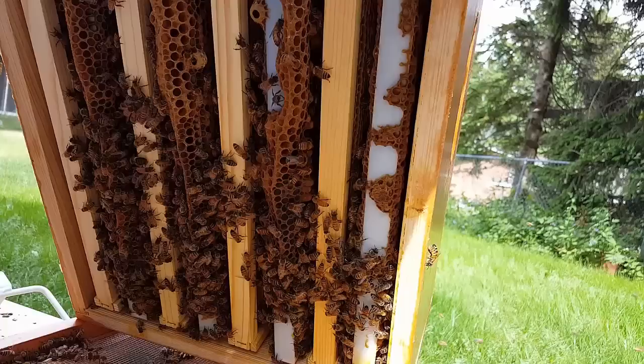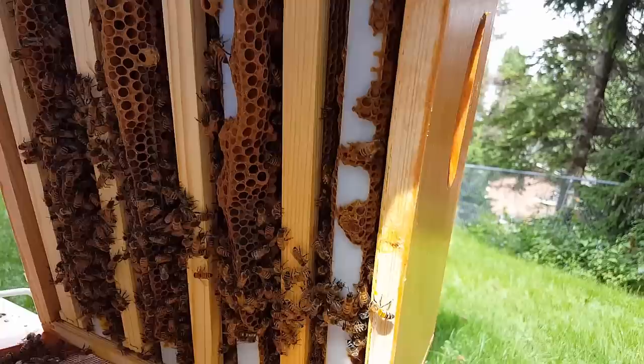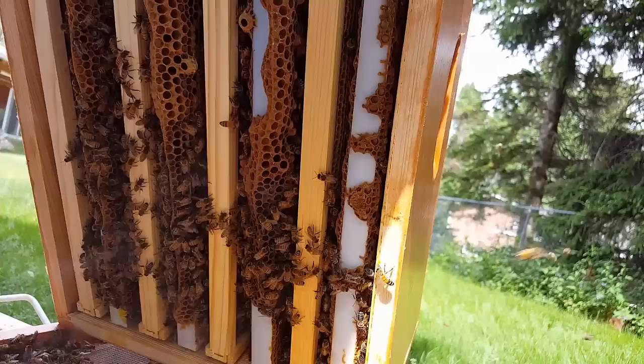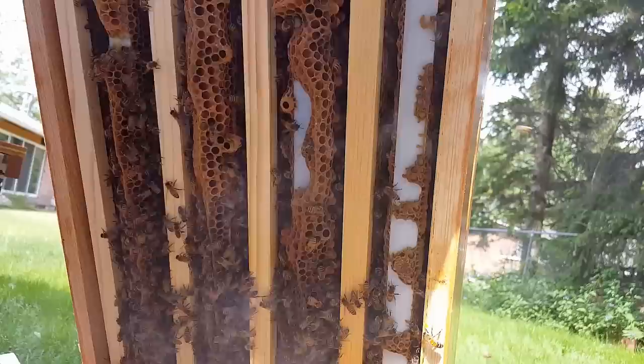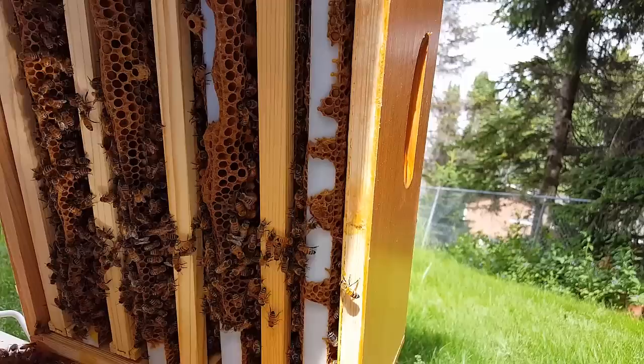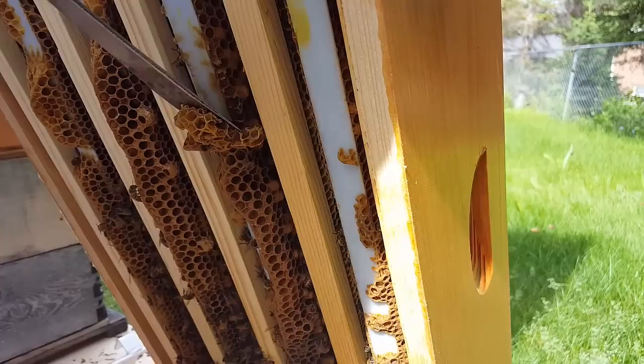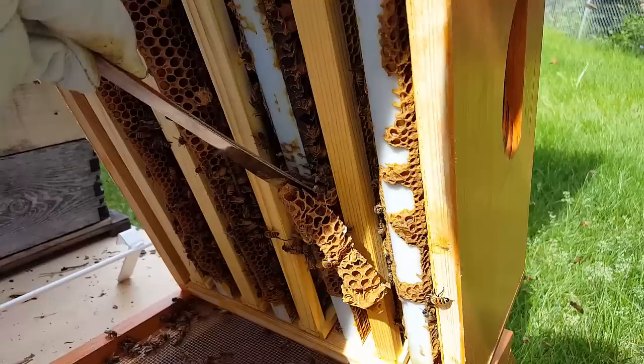We see some beginnings of supersedure cells here, and here, and here, but that's not a problem. What we should probably do is clean that off and put them back in just to keep a clean hive and to thwart any desire to swarm. So we'll take off frames three, five, and seven and clean that off — or we can simply take our hive tool and scrape it off. If you want to scrape yours off or leave it on, it's totally up to you. I like a clean hive and I simply remove it.